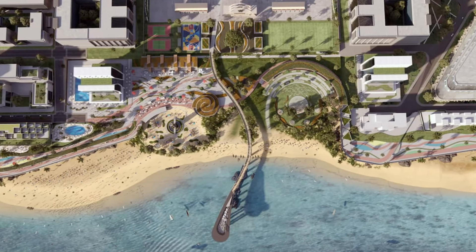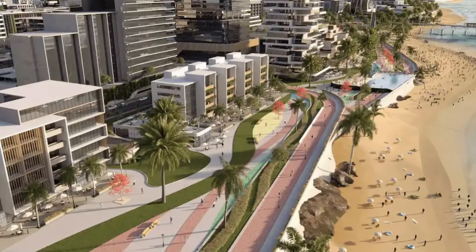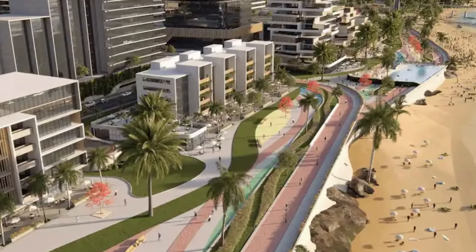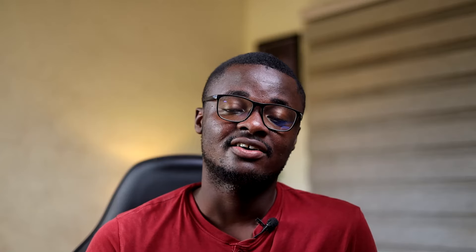The next on my list is the Accra Marine Drive Project. This project seeks to redevelop a 241-acre land into a waterfront and transform the capital city Accra into a world-class tourism destination. It also seeks to provide essential infrastructure to support the country's developing cultural and creative industries. When completed, it will turn Accra into the new Dubai of Africa.